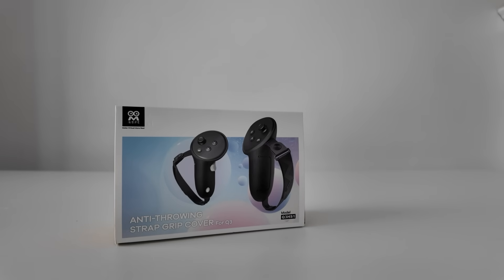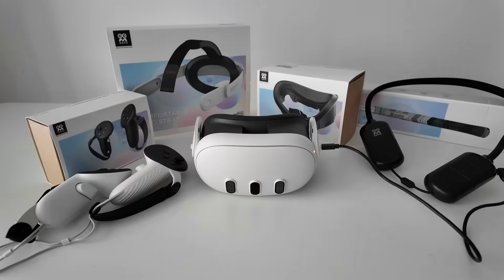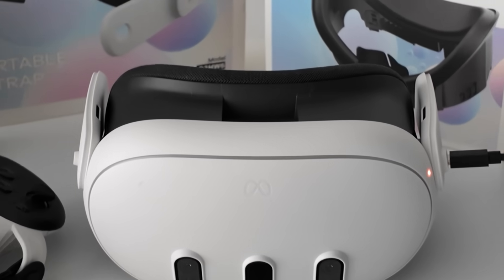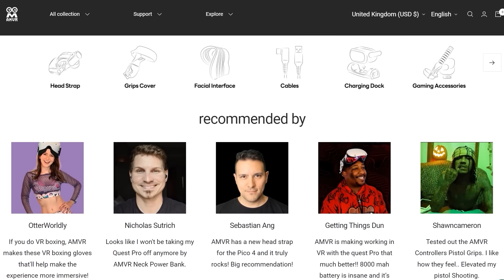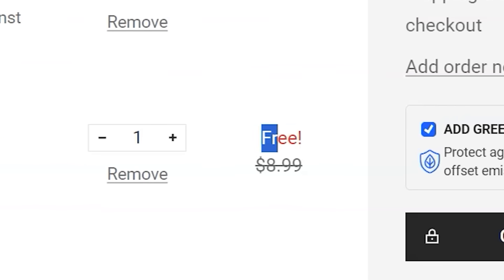This one nearly triples your playtime — great if you're looking to dive into Contractor Showdown and want to play longer than an hour and a half to two hours. They offer free shipping worldwide if you spend $20, a 30-day return policy if you're not happy, and a year-long warranty. I'll link AMVR down below in the description if you want to check it out.